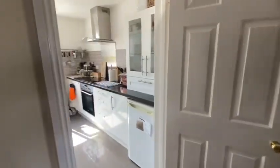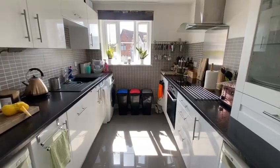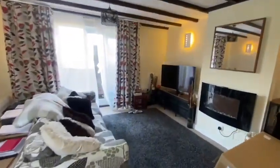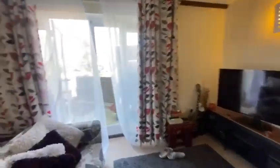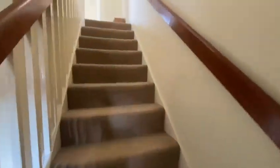This absolutely gorgeous detached cottage is located in Newbury Town Centre. As you can see we have a lovely modern kitchen with appliances and a stunning lounge which is also large enough for a dining room, with a courtyard garden that overlooks the local waterways. A stunning view I'm sure you'll agree.